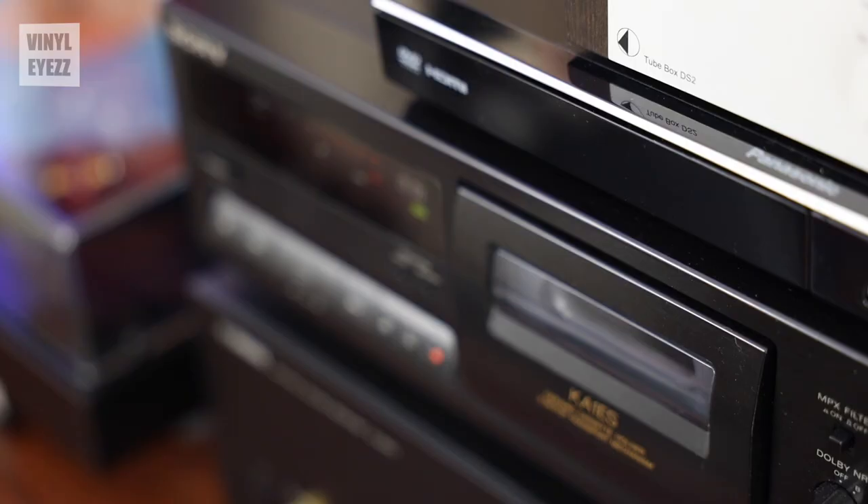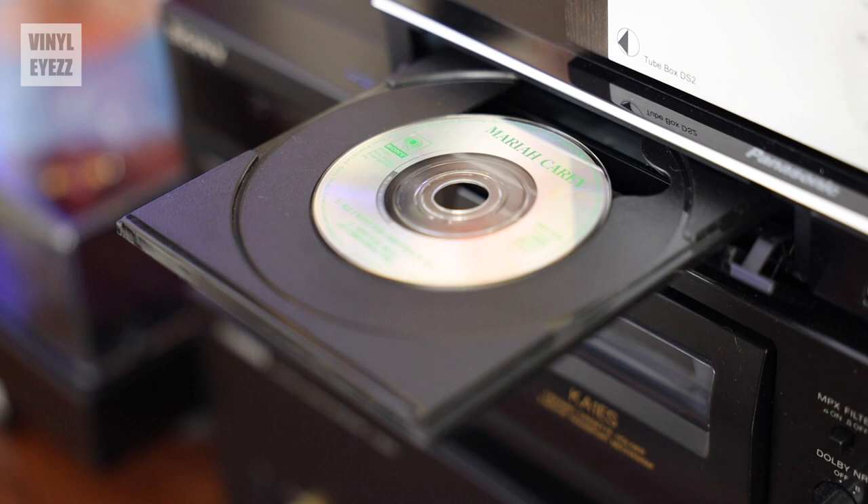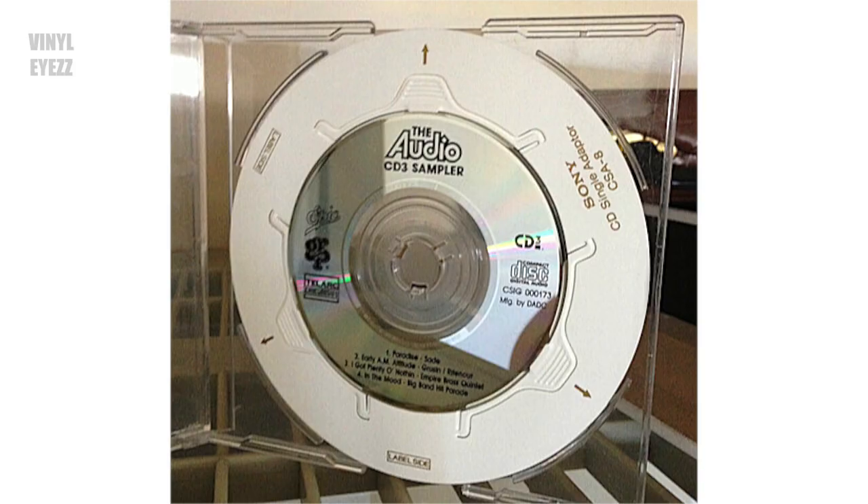Now another important thing to know about these mini CDs is that although they are much smaller than a regular CD, the format is the exact same — it is still a CD. That being said, if you do want to play these in a normal CD player, then you are going to need to keep a few things in mind. If you have a tray loading CD player like this one, then it might already have a small circular indentation in the middle for 3-inch CDs, and that might work out just fine for you.